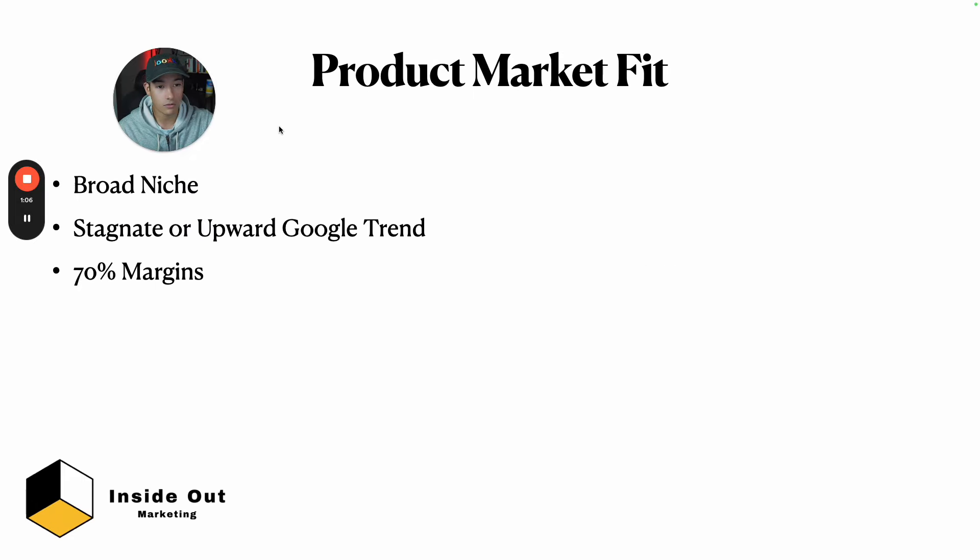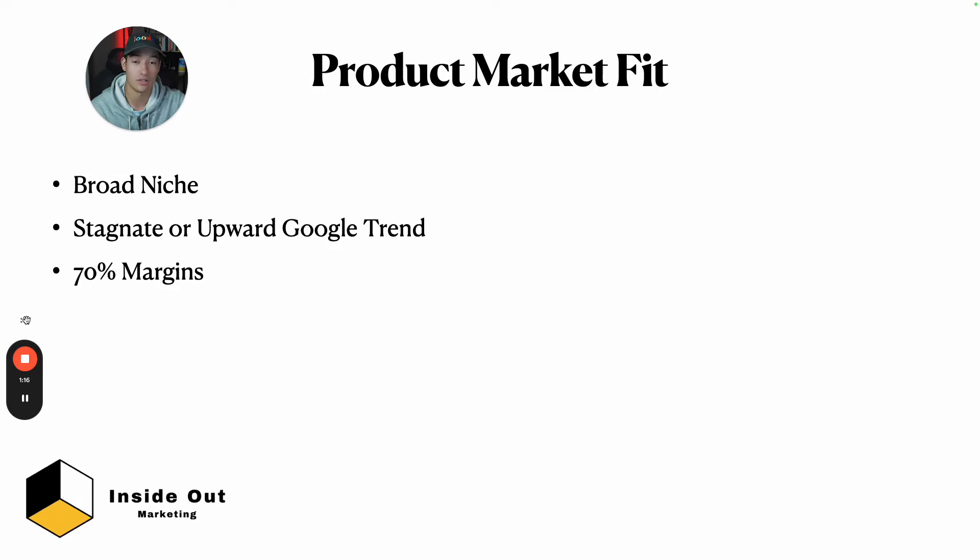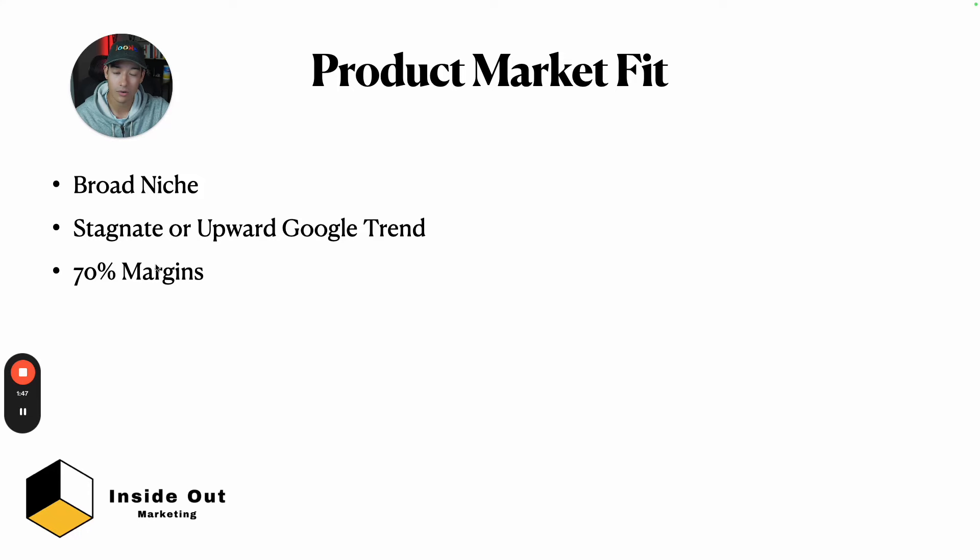First things first is product market fit — choosing the right product. Here are three things you must do when doing product research. First, I want a broad niche — something that can target a lot of people with a very wide target audience. More importantly, I want things that are year-round, so I'm not selling seasonal products. I want things that sell January through December. For example, home decor is very broad — everyone that has a house is in your possible target market.